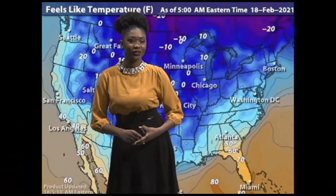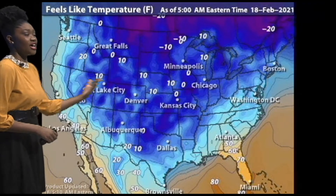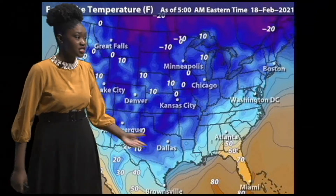Good morning and welcome to Shore Weather. I'm student meteorologist Delencia Jenkins. Take a look at these temperatures across our nation. These temperatures are evidence of a deep trough that we have in our jet stream, bringing cold air from the north even into parts of southern Texas, so they're seeing freezing temperatures.